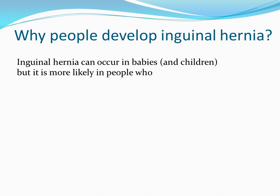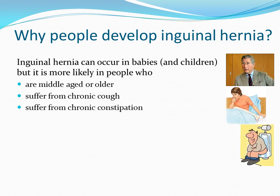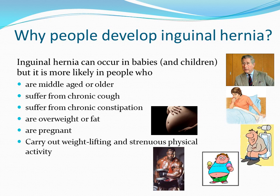Inguinal hernia can occur in babies, but it is more likely in people who are middle-aged or older, suffer from chronic cough, suffer from chronic constipation, are overweight or obese, are pregnant, or carry out heavy lifting or strenuous physical activity.